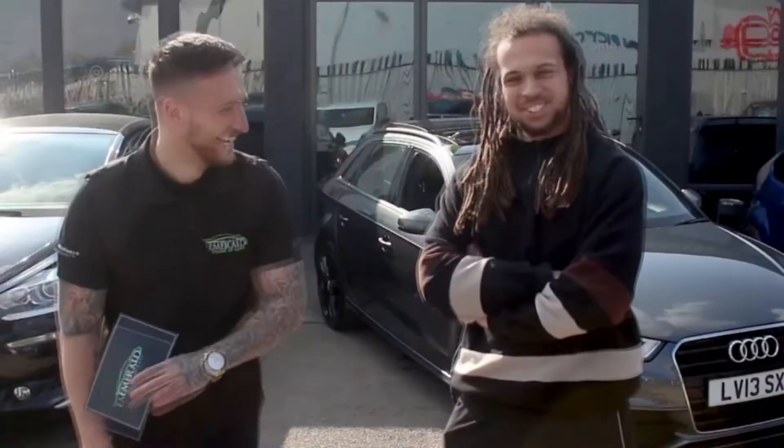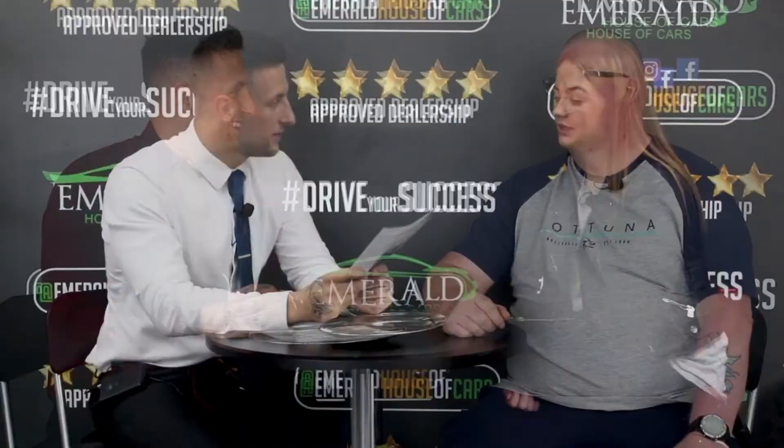When asked to rate Emerald out of 10, with 10 being the best car dealership in the UK, customers overwhelmingly responded with a perfect 10 — and many said they'd go even further, rating the experience 11 out of 10, or even 'straight millions'. One customer added: 'I came back this time, and I'll be back again.'